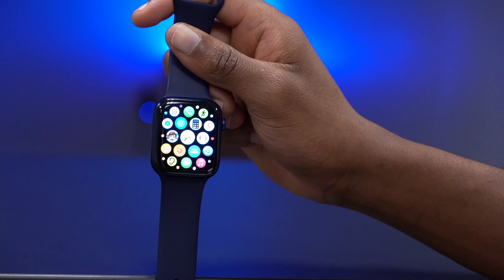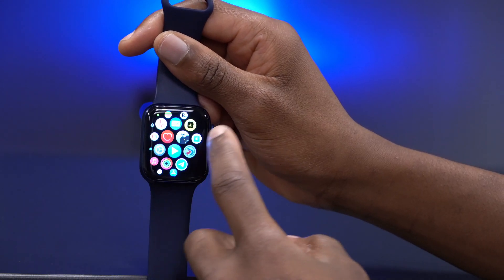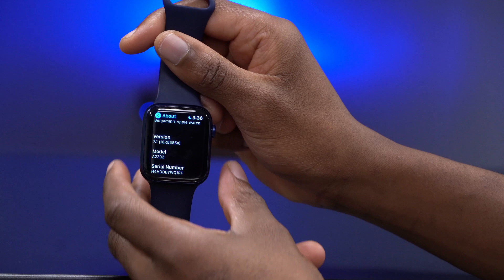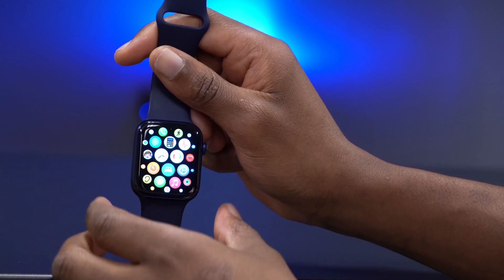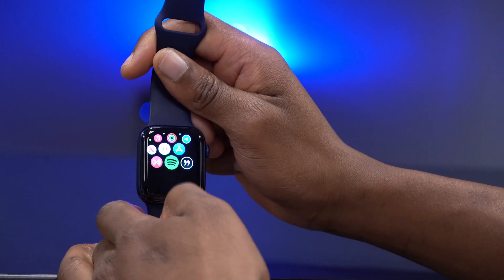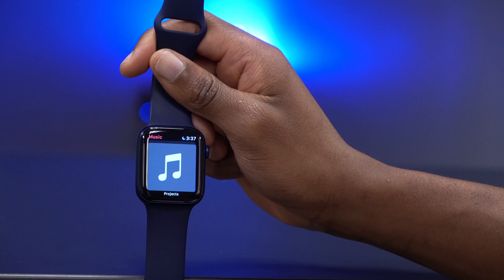Basically, nothing new or major with beta 4. Apple mentioned this update is primarily for stability improvements. If you have a Series 3, you may get a different build number. Overall, this is how watchOS 7.1 beta 4 performs on my Apple Watch Series 6 — applications are working as they're supposed to.